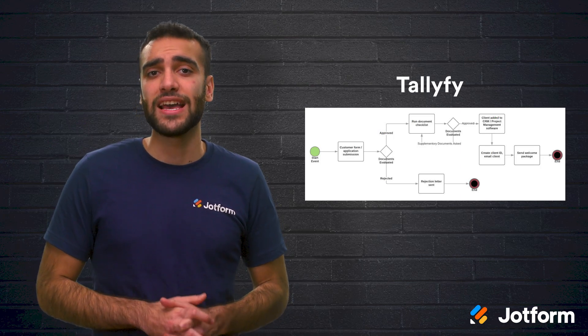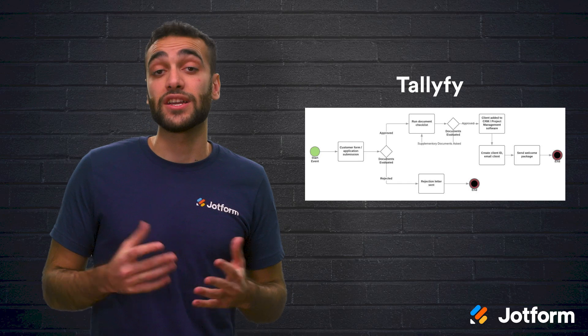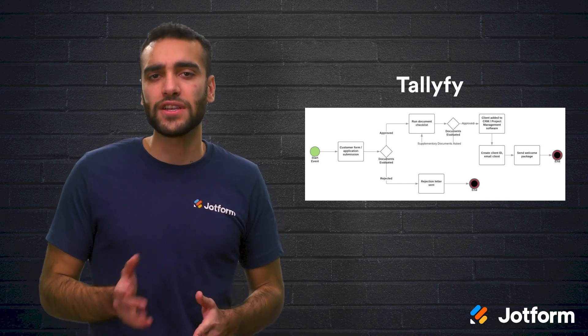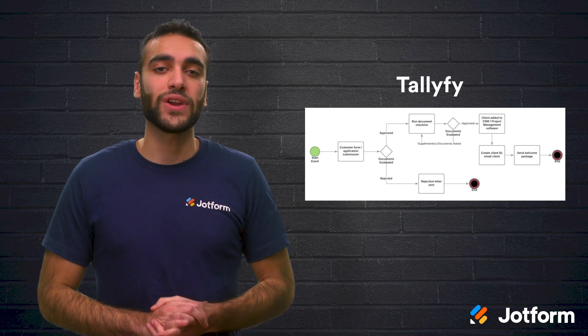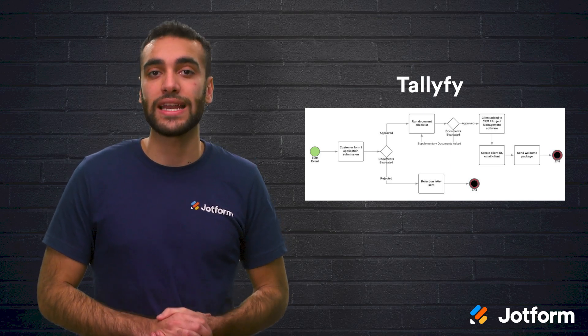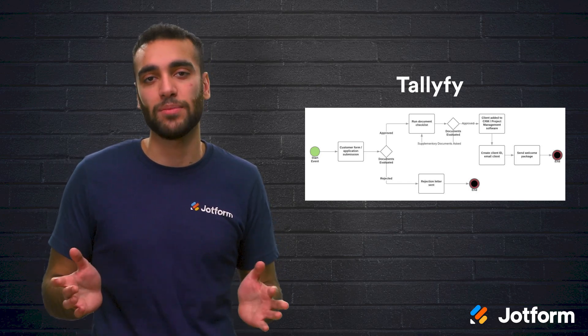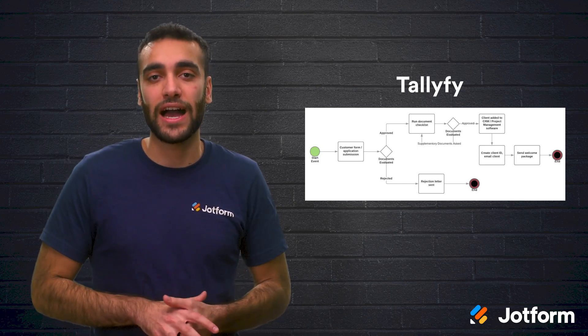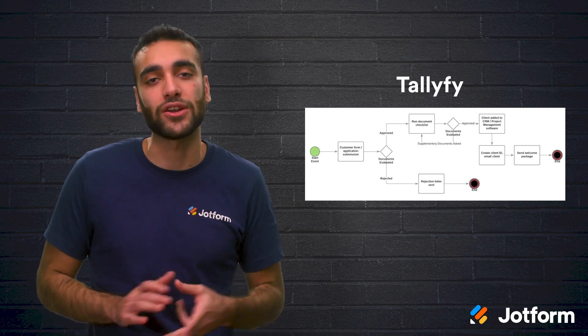Our final program is Tallyfy. With Tallyfy, you can create and run custom workflows. All you have to do is define your forms, approvals, and processes, then create real-time workflows that your clients and employees can access. It helps to improve nearly any type of process. Plus, Tallyfy comes with multiple integrations, including Slack, Outlook, and Microsoft Teams.